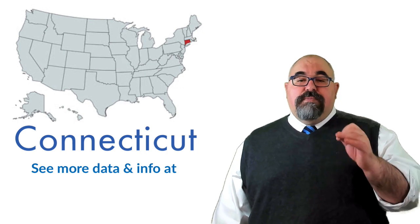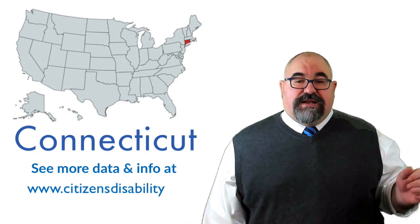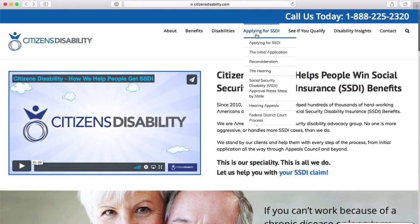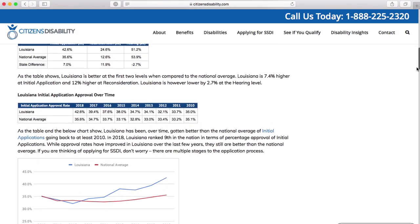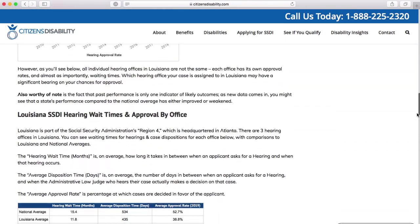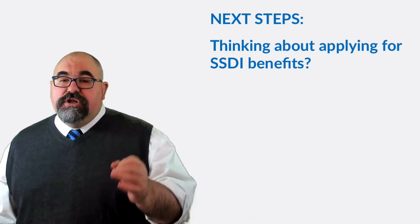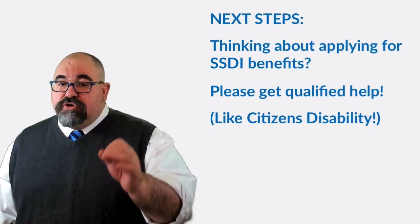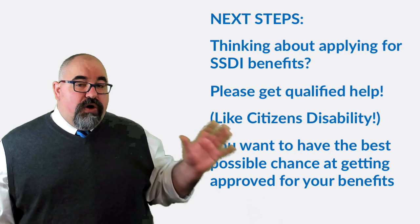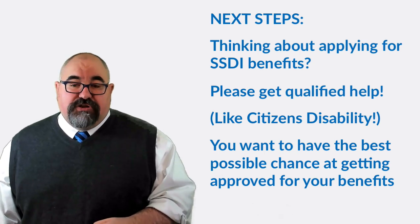We've got a lot more data about Connecticut at our website, www.citizensdisability.com. Click on our state-by-state page and click into your state — we update our data every year so you can stay current. If you're thinking about applying for SSDI benefits, we strongly encourage you to get help from a disability advocate like us here at Citizens Disability, or a local specialist attorney. After looking at these approval rate numbers, you want to have the best possible chance at getting approved, and that's what an advocate can do for you.